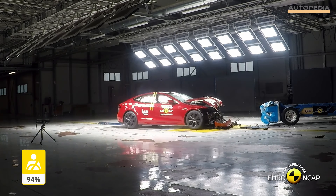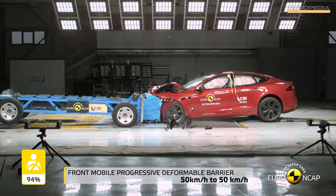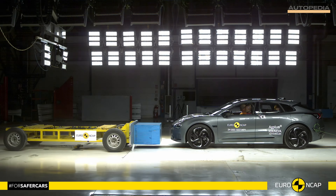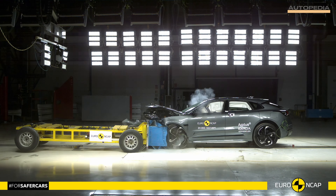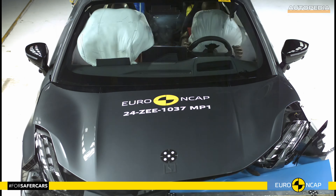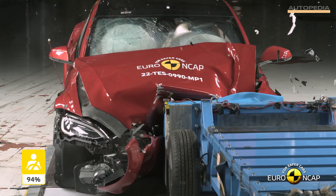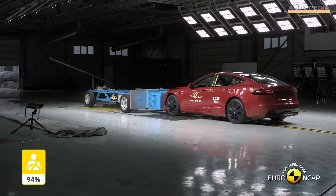Hello everyone and welcome to the Autopedia channel. The Zeekr 001 and the Tesla Model S represent the pinnacle of electric vehicle technology, known for their performance, innovation and safety features. But how do they perform in the famous Euro NCAP crash test? Let's have a quick look, but before starting, please do not forget to subscribe to our channel — for you it's free, for us it's very important.